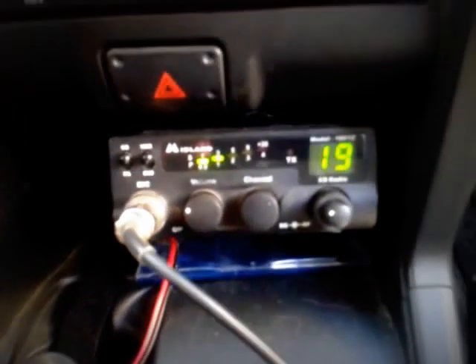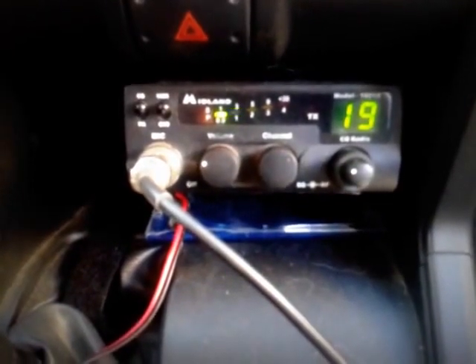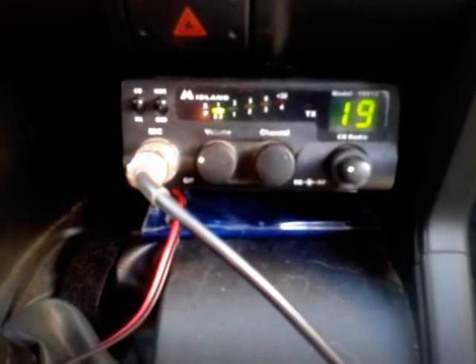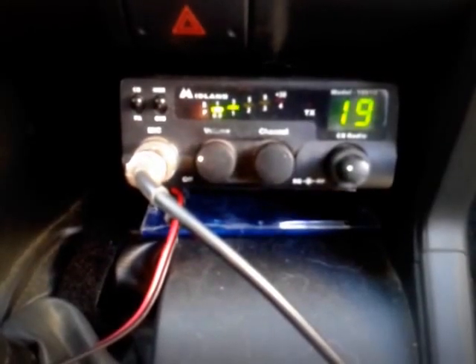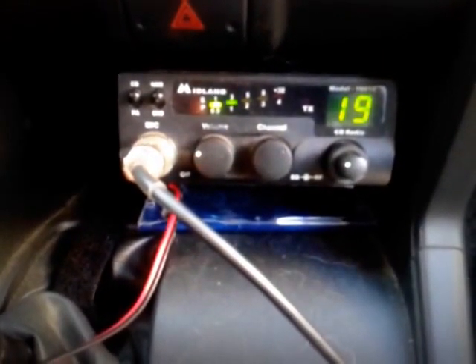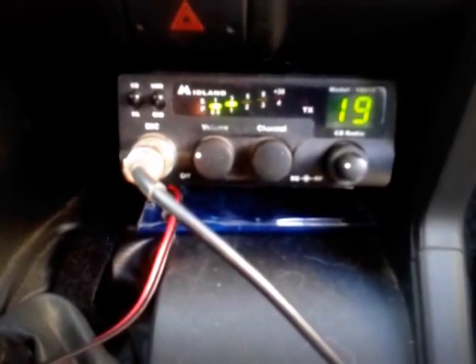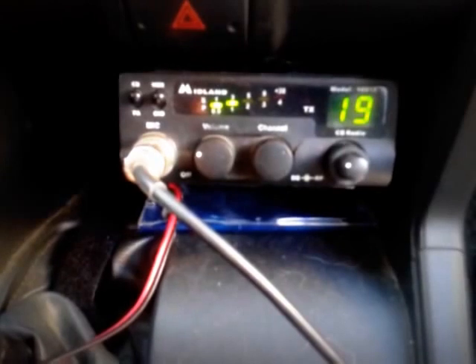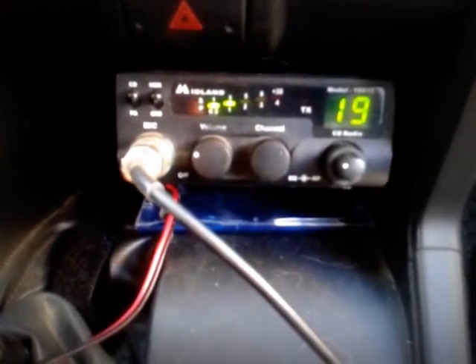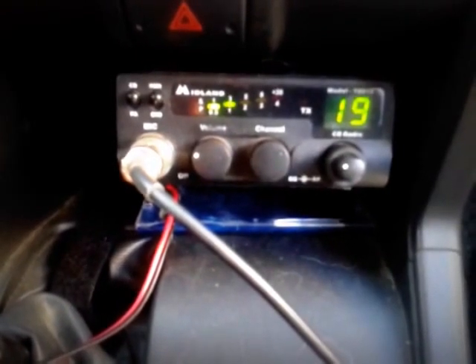What we have here is a Midland model 1001Z CB radio. It's pretty basic, pretty simple — not a lot of bells and whistles. It just has a volume knob and squelch and RF gain on the same knob. They're compact. I bought this for my personal vehicle and bought two more for a couple of friends so we can use them out on the trails. I got three of them for about 60 bucks. You can find these nowadays for about 30 bucks each.